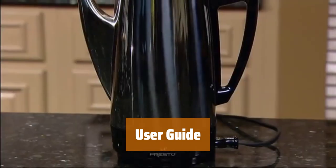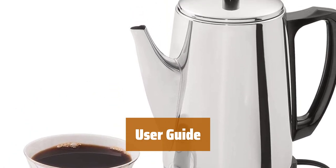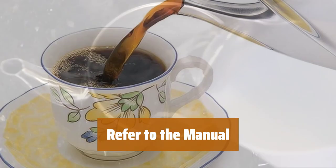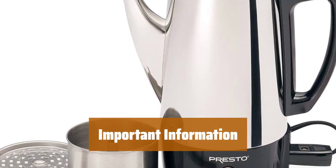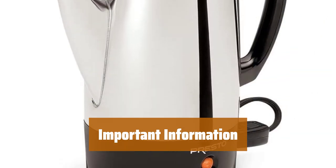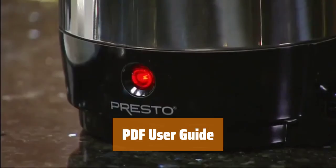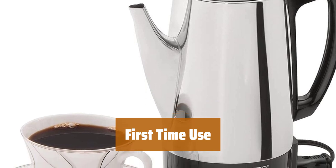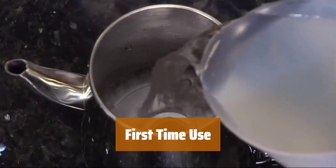Number 2. Before you start using the product, it is important to read the user guide provided. It contains valuable information on how to operate the device. For detailed instructions on how to use the product, refer to the user manual — it will help you get the most out of your device. Make sure to go through the user guide before you begin using the product; it will answer any questions you may have about its features and functions. Before you use the product for the first time, consult the user guide to ensure a smooth and hassle-free experience.